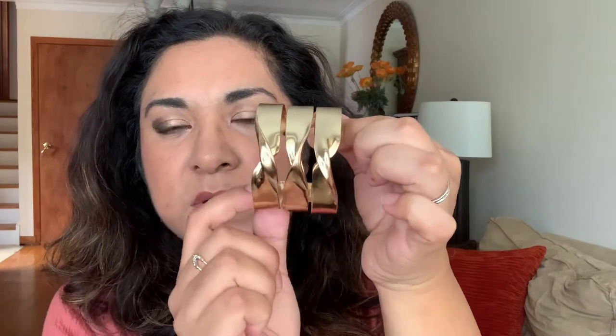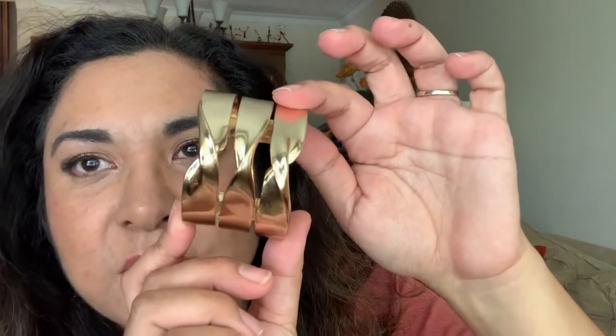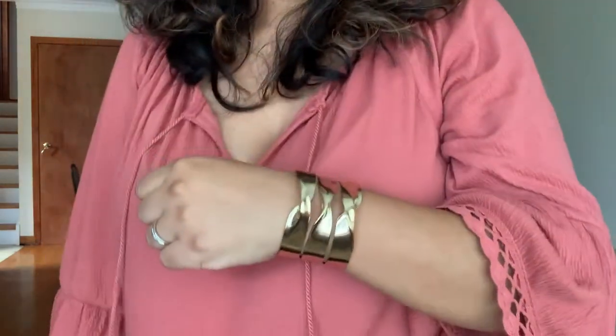The chief designer of Stella and Dot, Blythe Harris, came up with the design by working with a wax material and twisting it to figure out a nice design. Along with the delicate version, they came out with a bolder Statement Twist Cuff — it looks like three twisted pieces but it's actually one. You just slip it on and it's a bit malleable, so if you need to tighten it you can squeeze it. Another super easy way to dress up your outfit.